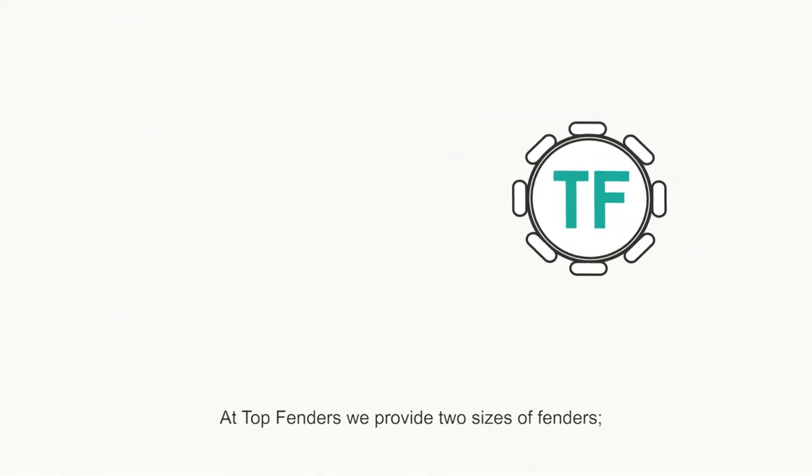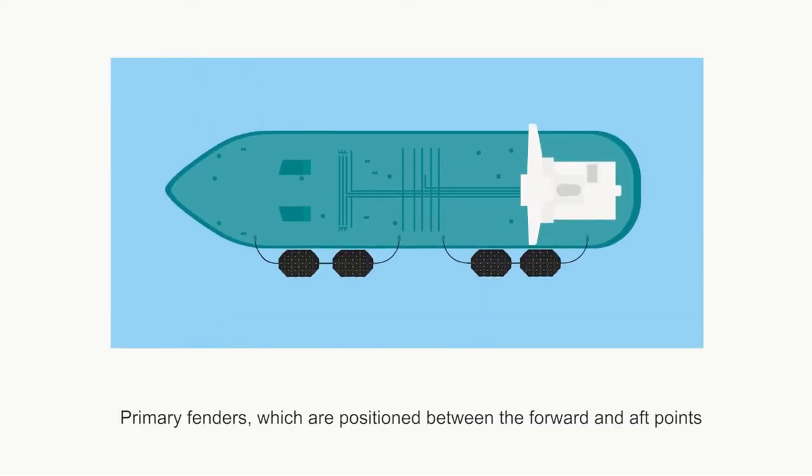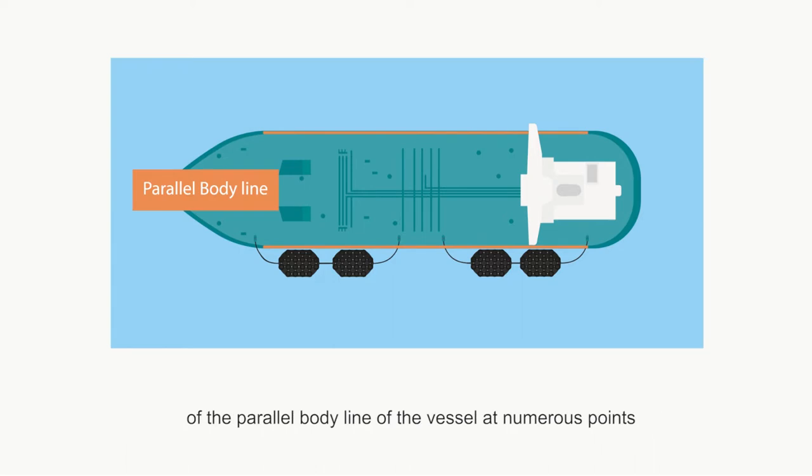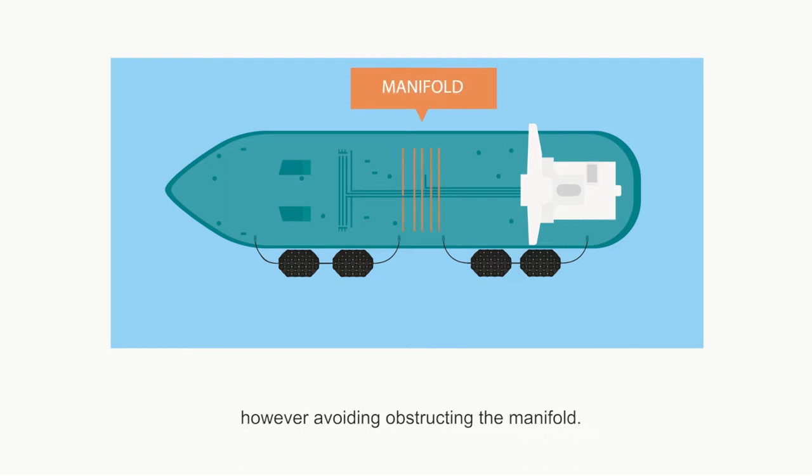At Top Fenders we provide two sizes of fenders. Primary fenders are positioned between the forward and aft points of the parallel body line of the vessel at numerous points, dependent on the number of fenders required, however avoiding obstructing the manifold.